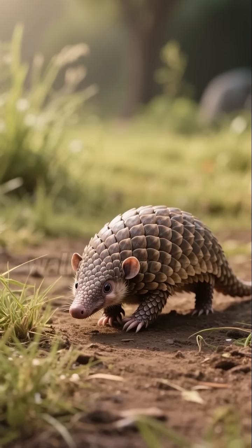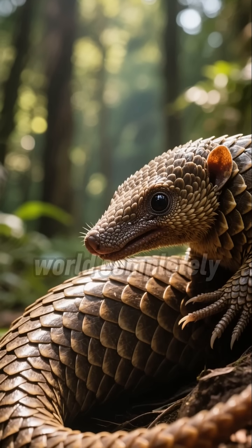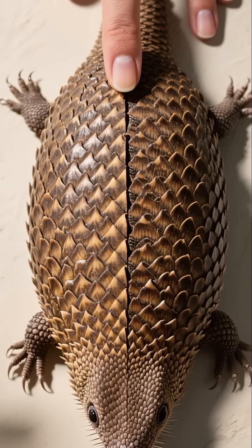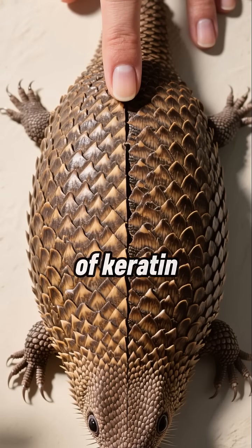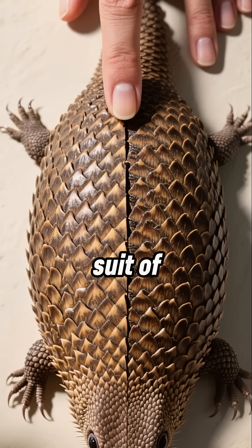Have you ever seen an animal that looks like a walking pine cone? Meet the pangolin, the only mammal in the world completely covered in scales. These aren't just any scales — they're made of keratin, the same stuff as our fingernails. Think of it as a built-in suit of armor.